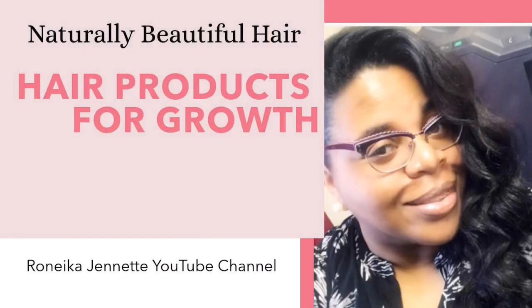Hey my beautiful sisters, this is your girl Renika Jeanette from Naturally Beautiful and in today's video I want to share with you some hair products that I've been using to help my hair grow and I think that can help you. Let's take a look inside.